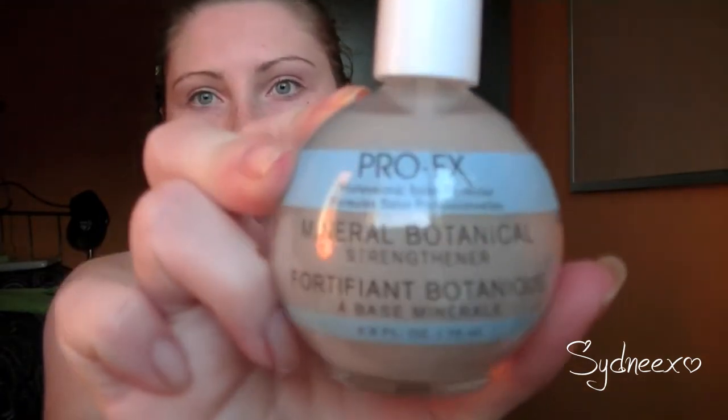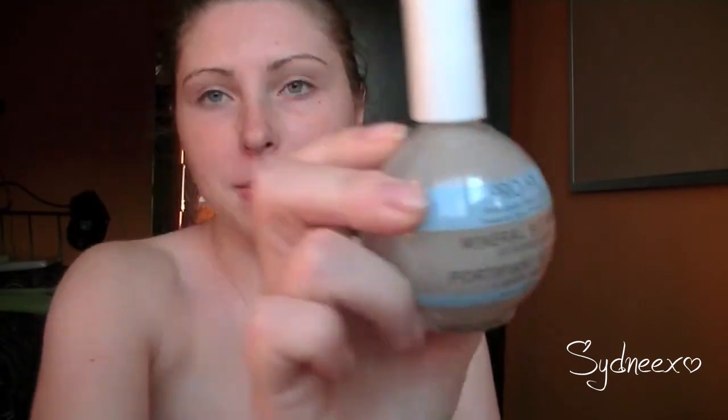This is what I've been reaching for whenever I'm getting a little dolled up to go somewhere. This product I hadn't got until late June — it's the ProFX Mineral Botanical Strengthening Polish. It was in my recent haul and there was also a blog post on it. So far I am really, really liking it.